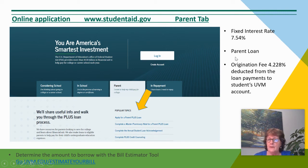The loan is in the parent's name. It has a fixed interest rate of 7.54%. There is an origination fee of 4.228% that is deducted from the loan payments that are sent to the student's UVM account.